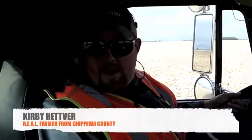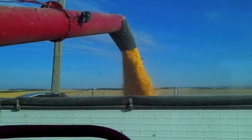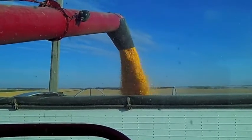All right, so we're out in the field and we're working on wrapping up the 2012 corn harvest. I'm getting loaded out in the field right now as we speak. We unload on the go, which eliminates the grain cart and saves on fuel.